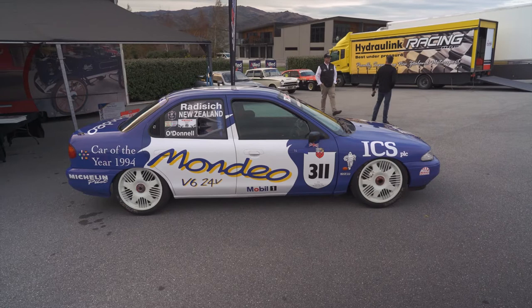Hi there, I'm Paul Radisic. We're here at Highlands for the inaugural round of the TCR. And just to my left here is my World Cup winning Mondeo from 1994. So let's have a little quick look around and then we can compare the current modern day TCR car that I'm running this weekend.